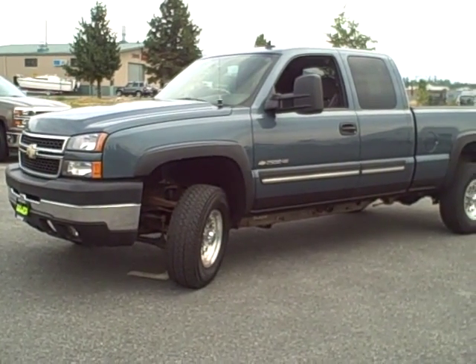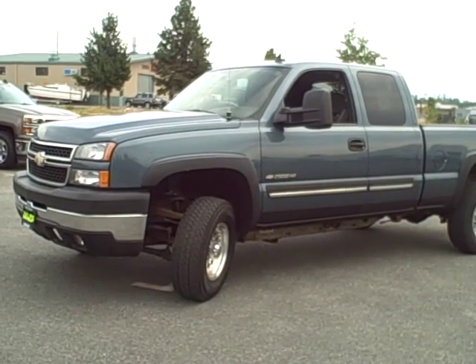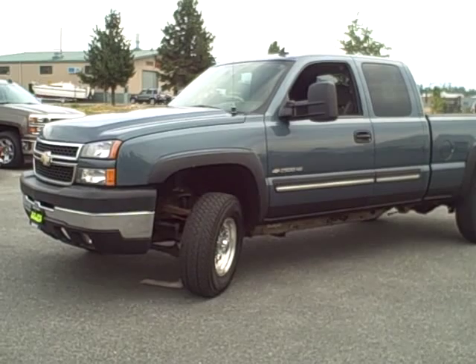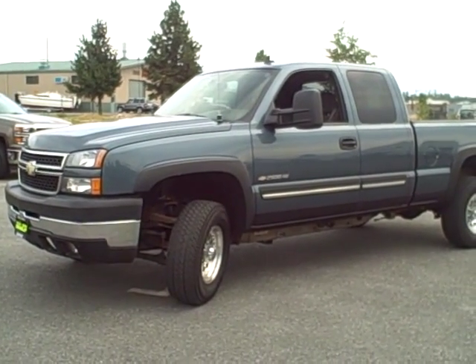Hi Anthony, this is Heidi over at Taylor & Son Chevrolet in Sandpoint. This is the 2006 Silverado three-quarter ton that you had questions about. I'm going to go around the exterior and the interior of the vehicle and show you condition.